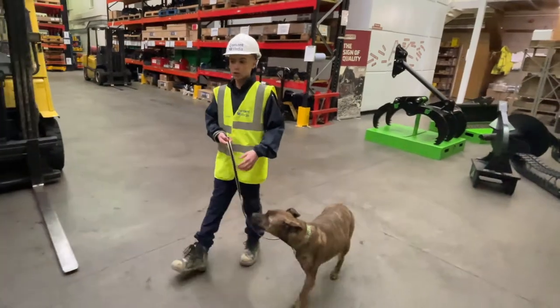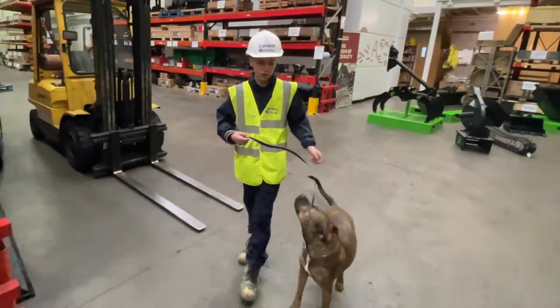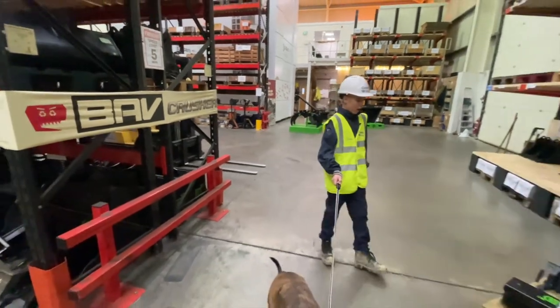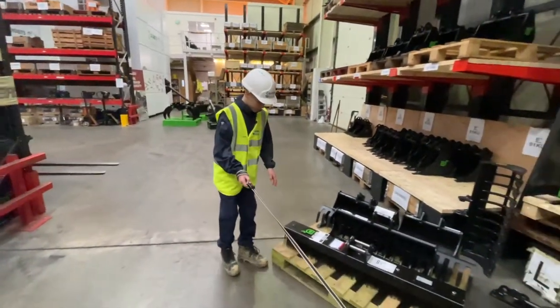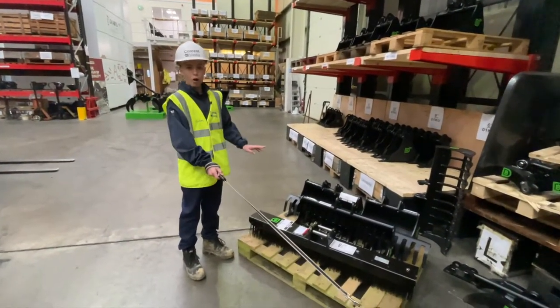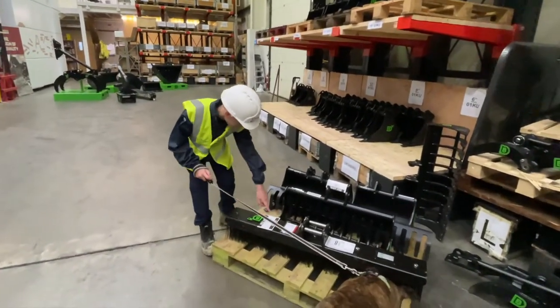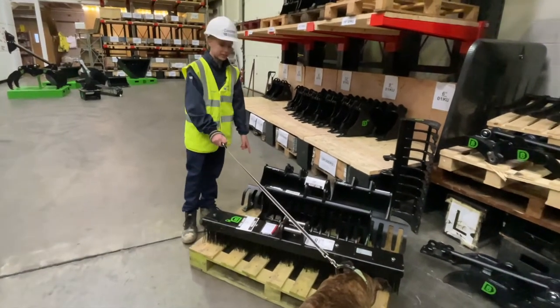Now let's get on to some of the buckets, the crushers, the tracks. They also have a new product which is pretty much an oversized garden brush, and you can take it off with these bolts and use a rake instead.